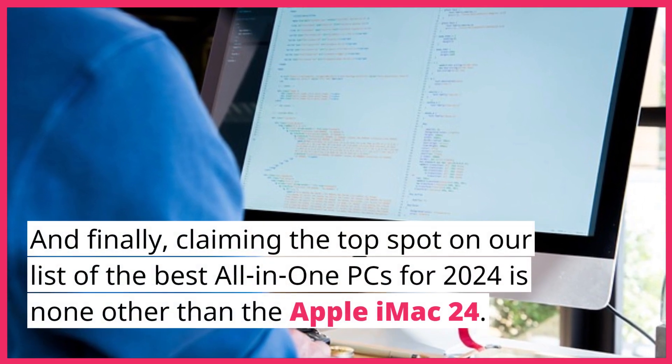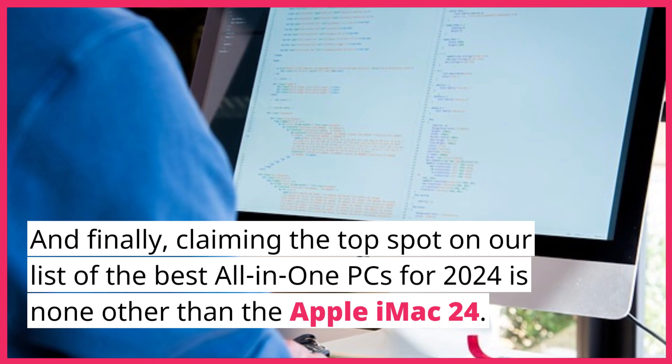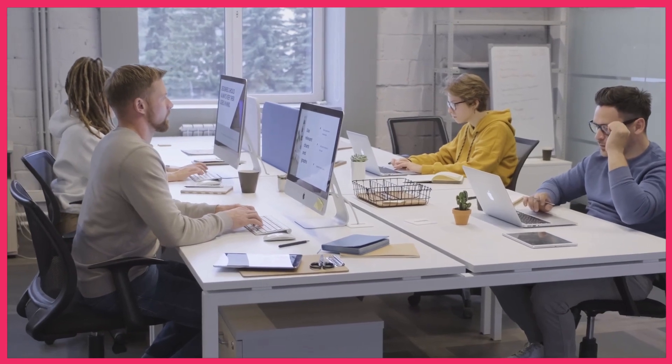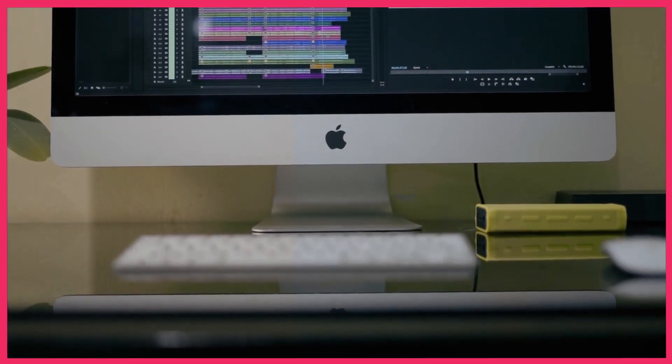And finally, claiming the top spot on our list of the best all-in-one PCs for 2024 is none other than the Apple iMac 24. This iconic machine combines innovative design with exceptional performance. With its stunning 24-inch 4.5K Retina display, powerful M-Series chip, and the latest macOS, the iMac 24 sets a new benchmark for all-in-one PCs.